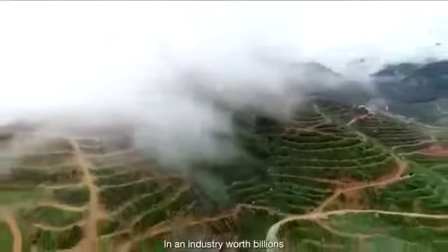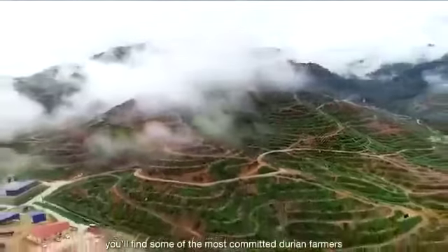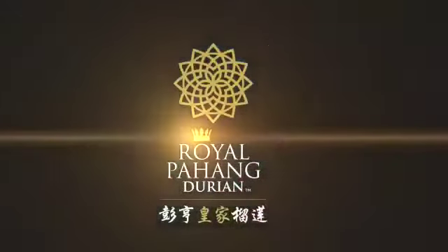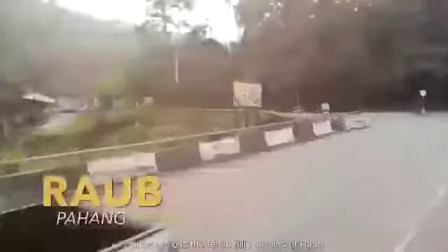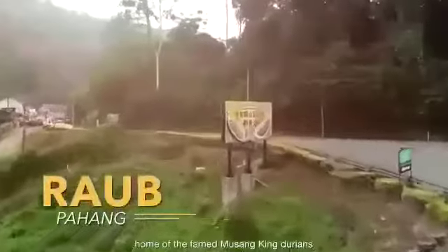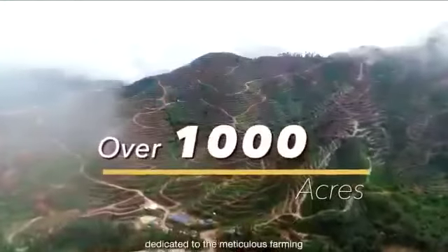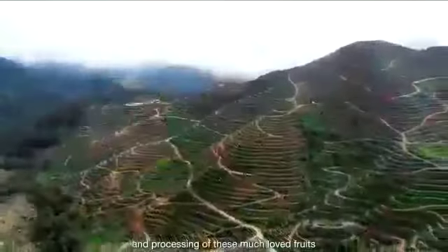In an industry worth billions, you'll find some of the most committed durian farmers — most prominently, Royal Pahang Durian. Spread across the fertile hilly terrains of Raub, home of the famed Musang King durians, you'll find over 1,000 acres dedicated to the meticulous farming and processing of these much-loved fruits.